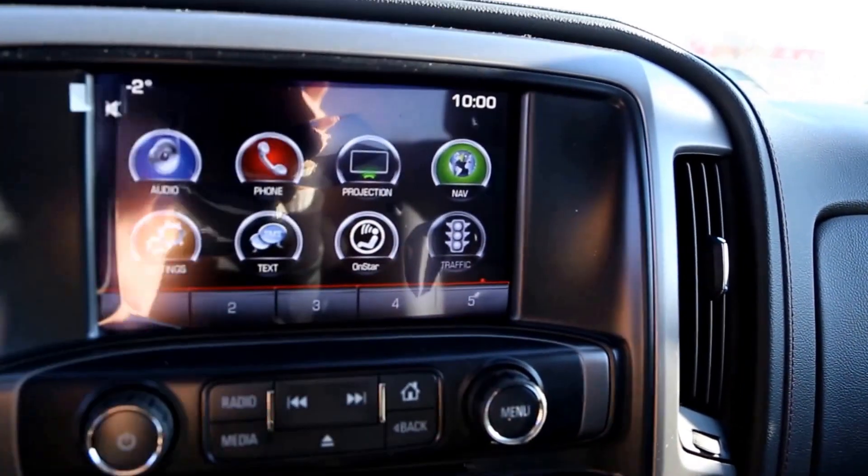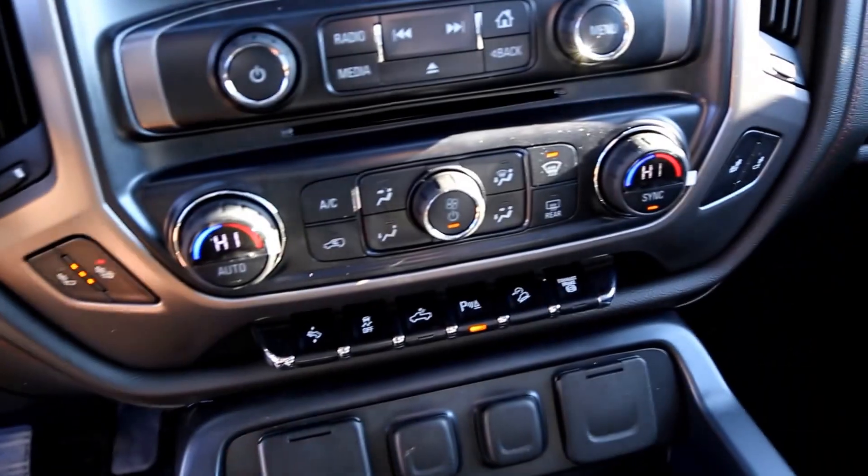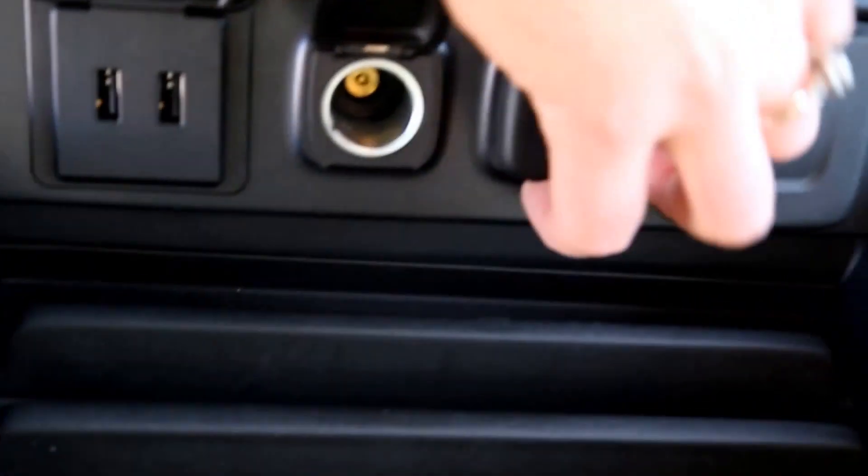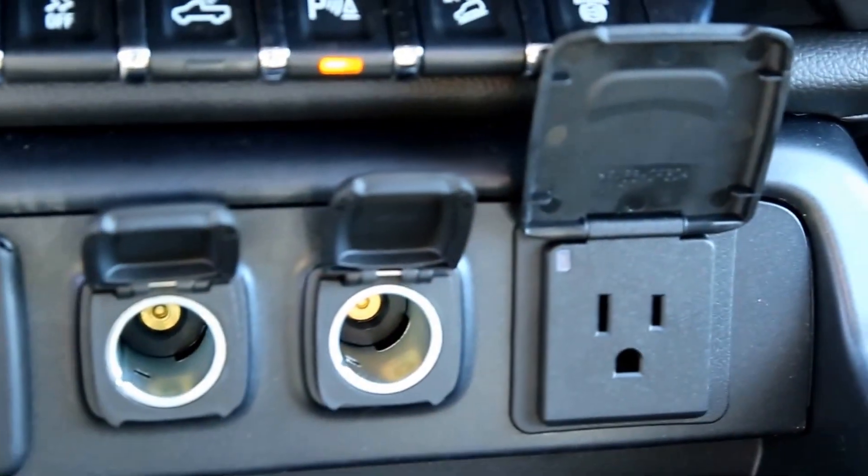It also has automatic dual zone climate control, heated front seats, 2 USB plug-ins, a 110V AC power outlet, and OnStar.